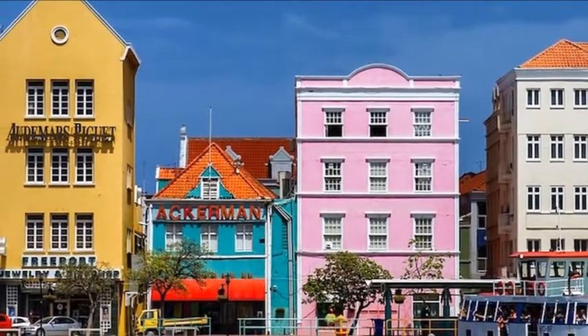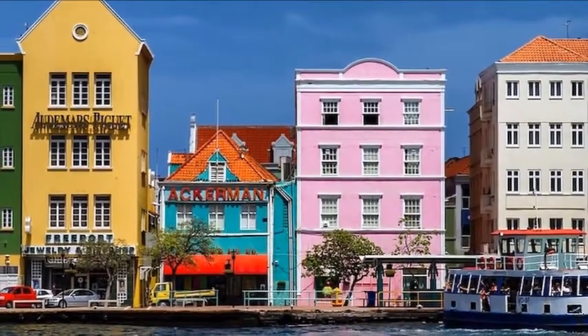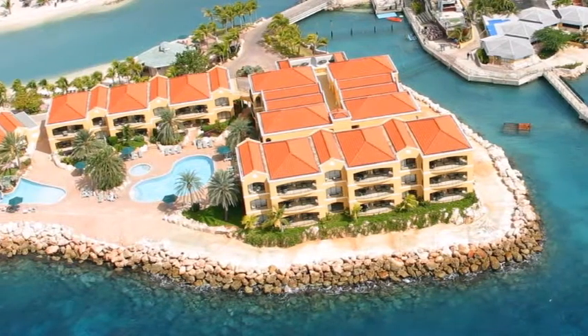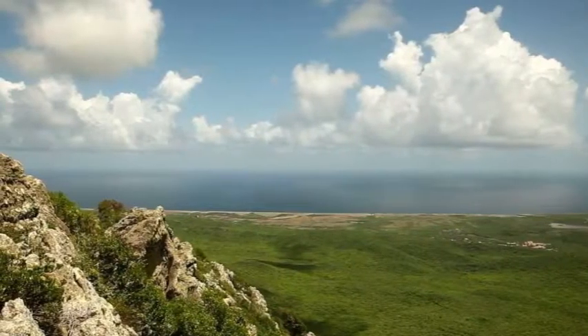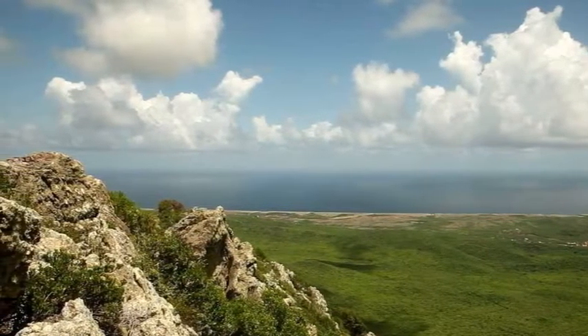Relax on Daibu Beach. Curaçao has beautiful beaches, but you might find some of the more popular hot spots too crowded. By sidestepping the obvious choice and going for Daibu Beach, you'll get to enjoy white sands and a turquoise sea in relative peace and quiet.